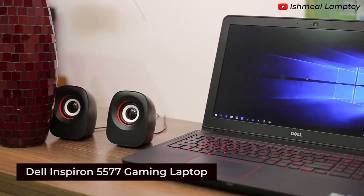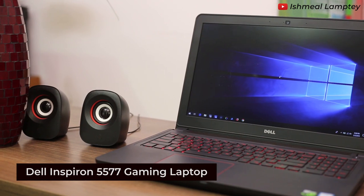What influences you when getting a new laptop? Is it performance, is it cost, or its beauty? Guess what? Today I'm making a quick review on the Dell Inspiron 5577 Gaming Series Laptop, which is noted for so many great things. So without much ado, let's get into it.